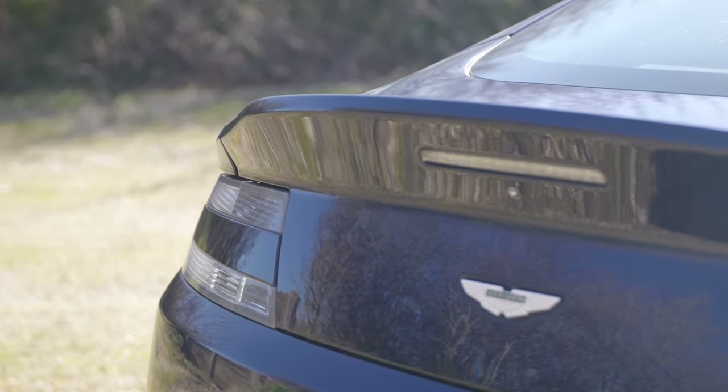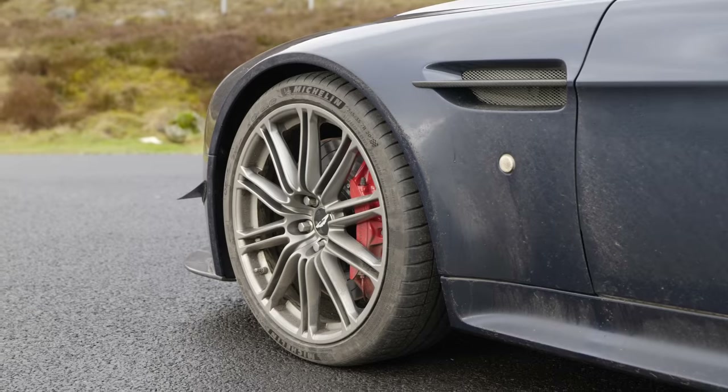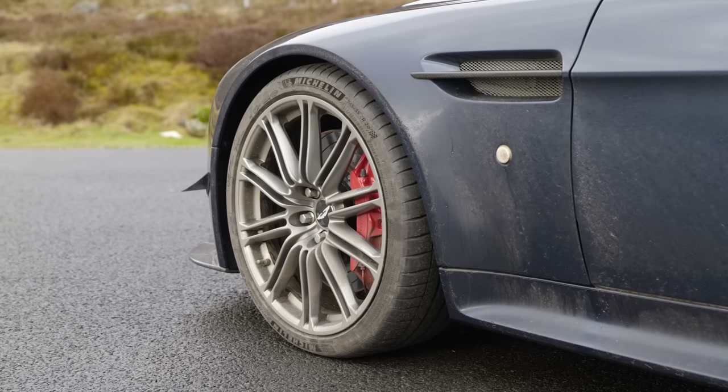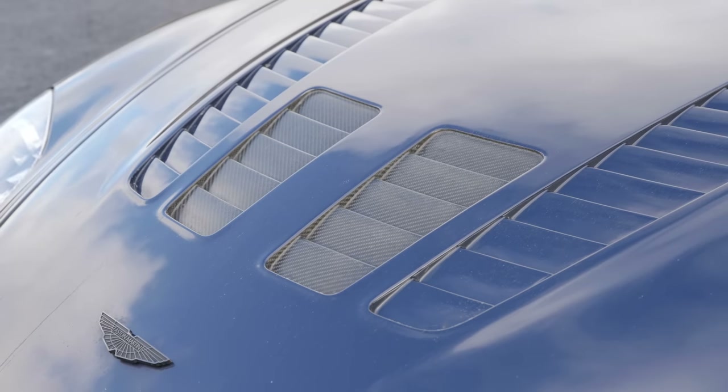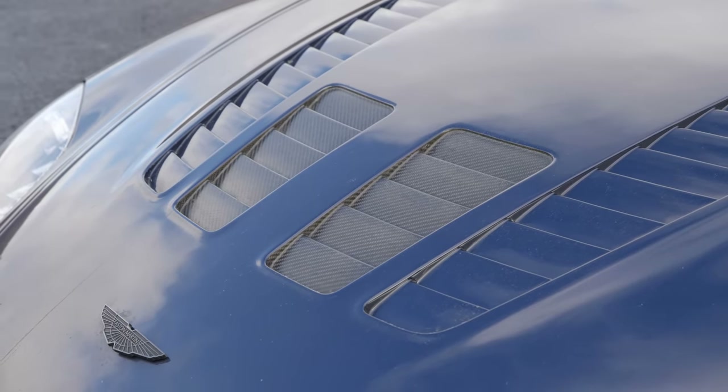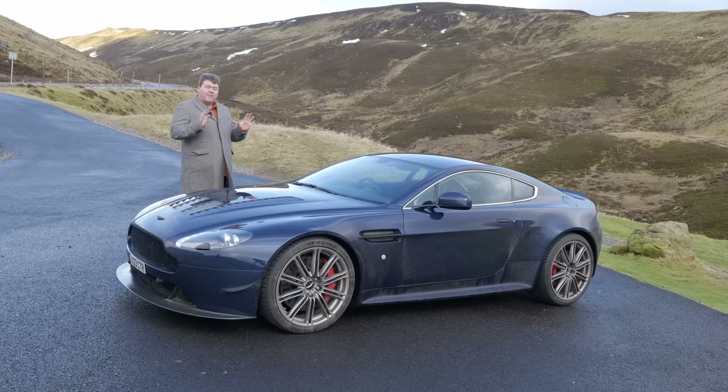As you can probably tell, that is no longer the case. Like myself, Richard has not just a fondness for driving, but also a real soft spot for the baby Aston. In terms of providing both luxury, badge appeal and driver involvement, it is excellent value for money, with examples of the early 4.3 cars being available for as little as £20,000.